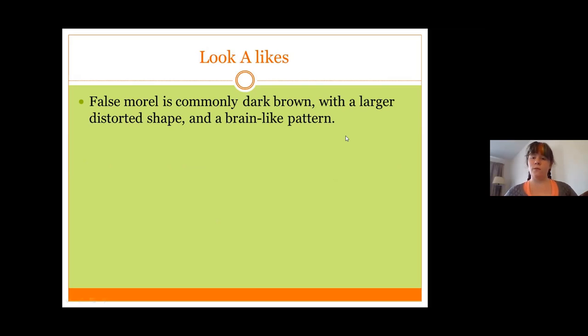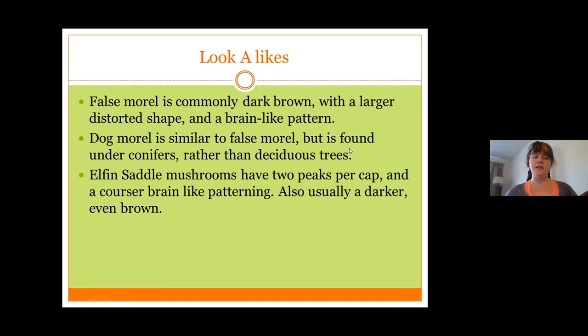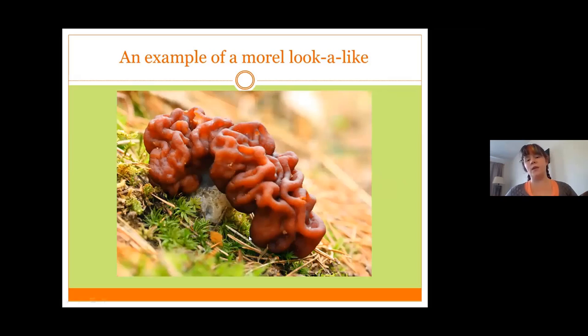There are three look-alikes for the morel. First, false morel is completely dark brown with a larger distorted shape and a brain-like pattern — it doesn't follow the gnome hat shape and has no variegation. Dog morel is similar to false morel but is found specifically under spruce and cedar versus fir and pine for the edible morels, and is usually never found under deciduous trees. Elf saddle mushrooms are not a morel — they have two peaks with a scoop in between to look like a saddle, and are also dark even-brown tones similar to false morel.